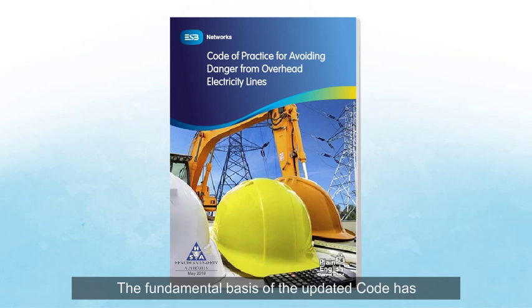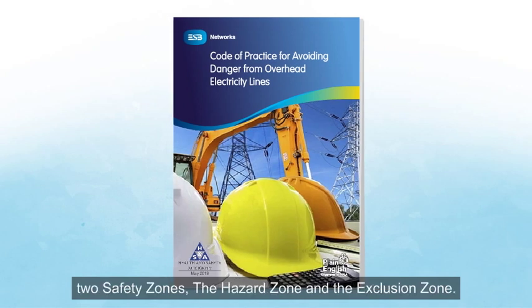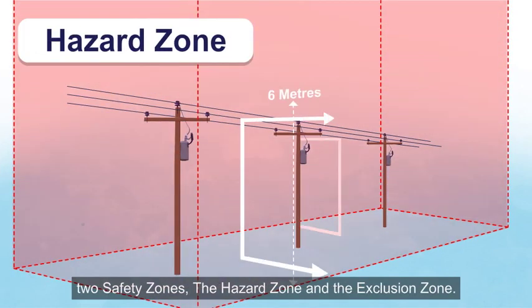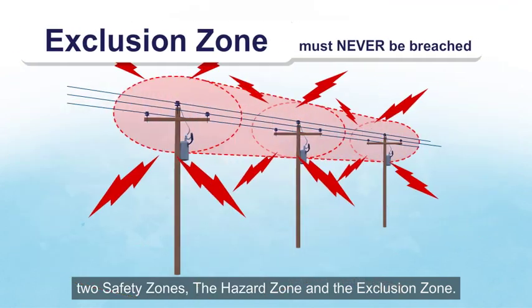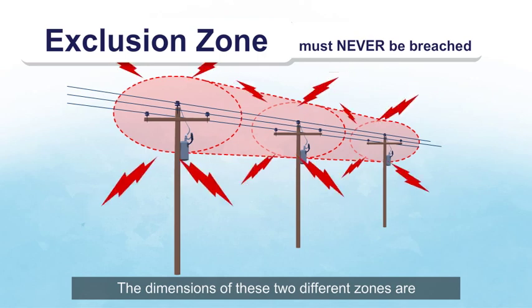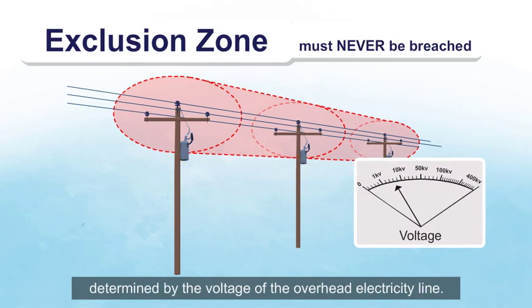The fundamental basis of the updated Code has not changed. The new Code still defines two safety zones: the hazard zone and the exclusion zone. The dimensions of these two different zones are determined by the voltage of the overhead electricity line.